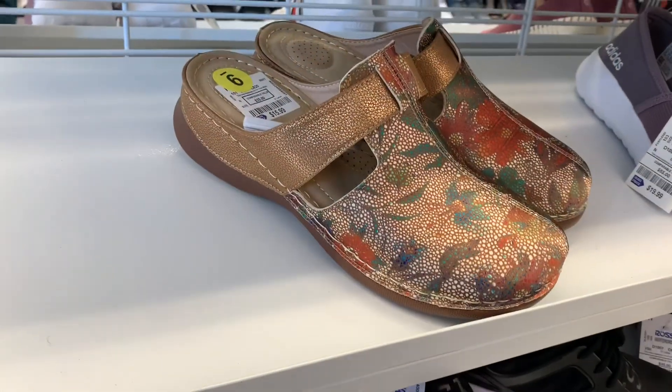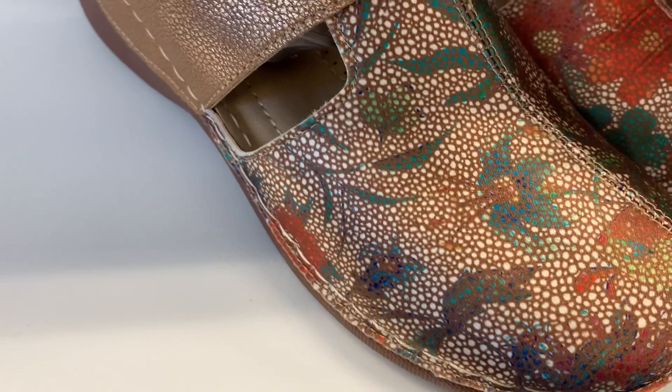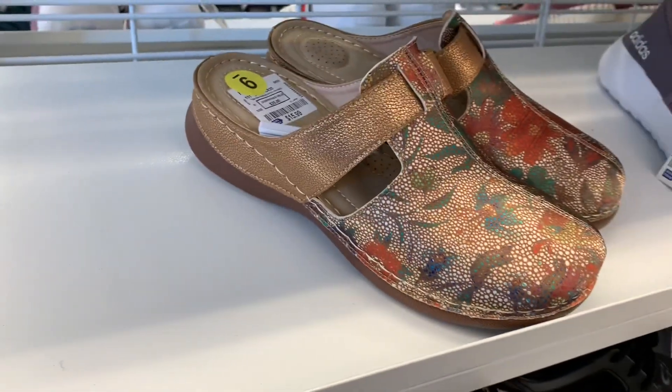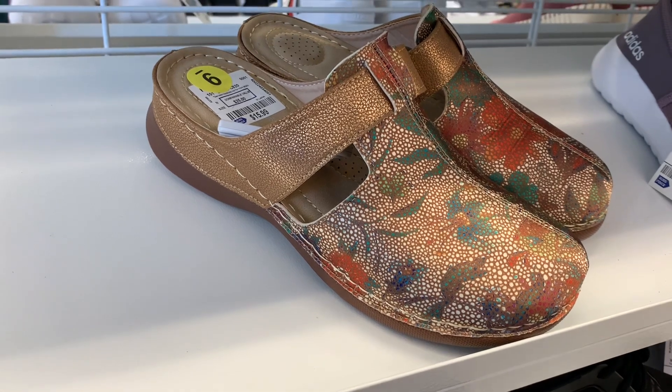They have these Adelina shoes here — these are so cute. I love the flower and the gold, it looks so nice and comfy. I bet you can wear them for casual or anything, and they are $15.99.